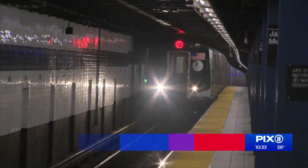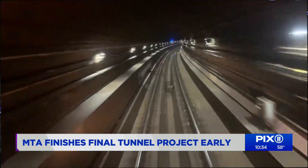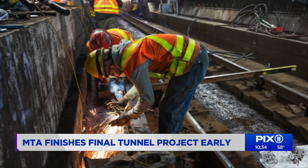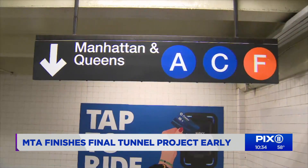Not everything is back to normal down here, but now one more thing is done — work is finished on the tunnel under the East River connecting Brooklyn and lower Manhattan used by the F train. Closures started September 2020, with detours on nights and weekends for 17 weeks, affecting the F, C, and E lines.